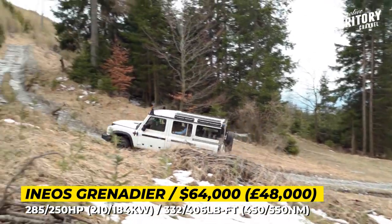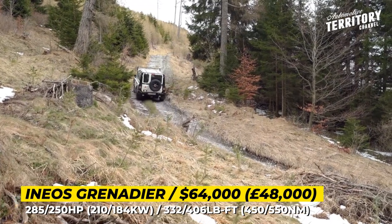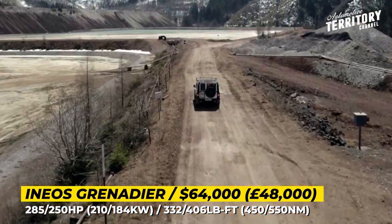We should mention that Ineos is rumored to be working with Hyundai to source their fuel cell technology, so it is very likely that in the future we'll see a hydrogen-powered version of the Grenadier.